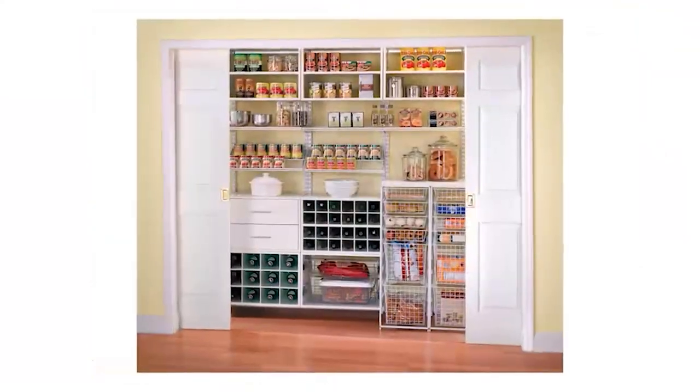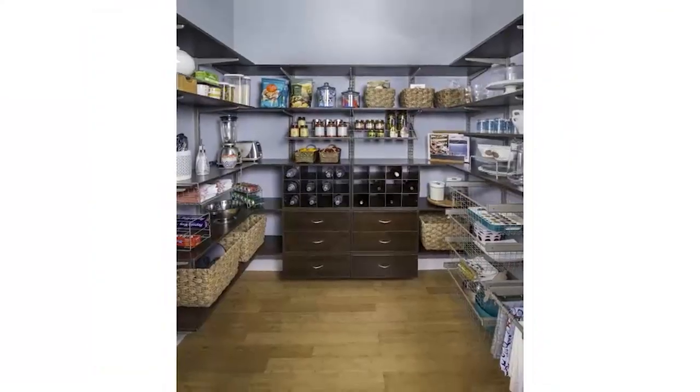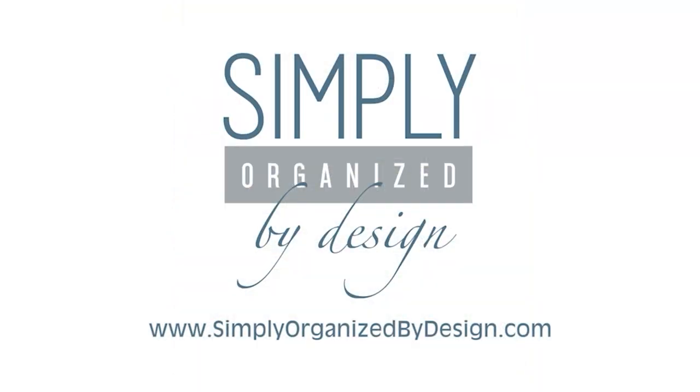Having trouble finding things in your pantry? I've lost my noodles! This year, remodel your pantry with Simply Organized by Design. We'll help you declutter and ease your mind — Simply Organized by Design.